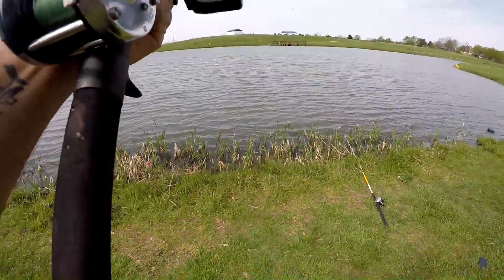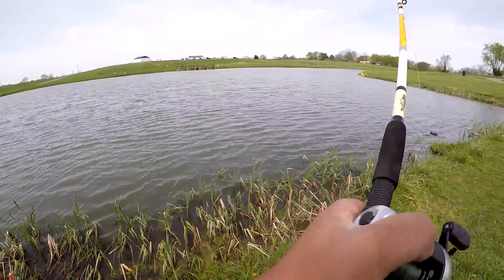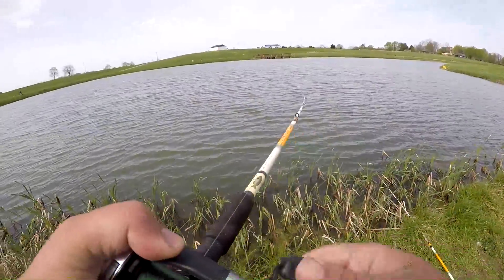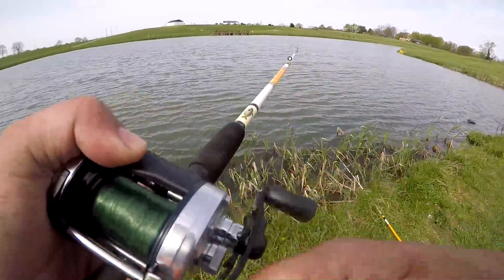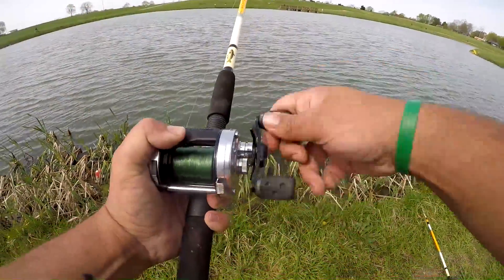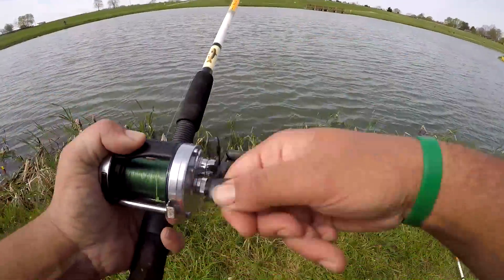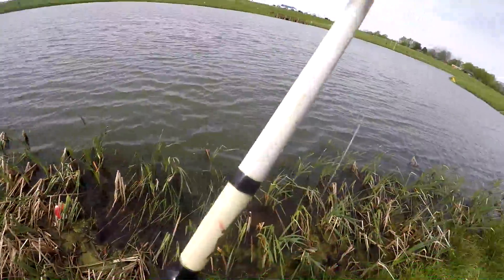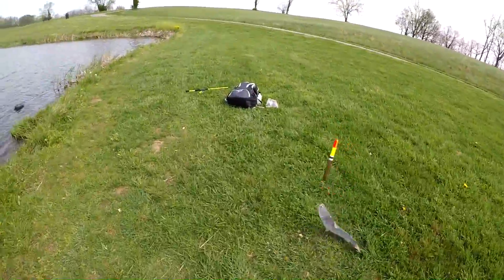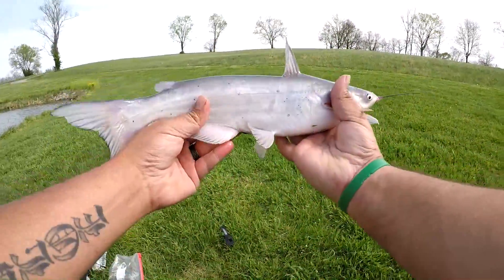Got him! Another nice one. There's a lighter one — I can get that rod action in it. And there we go — look at that one. That's another nice one.